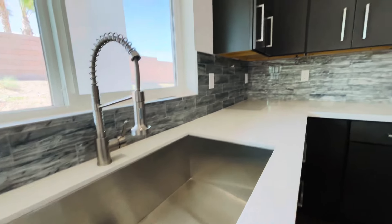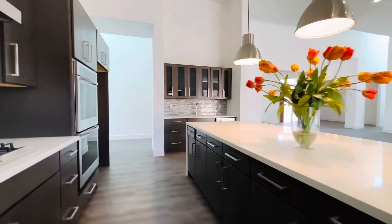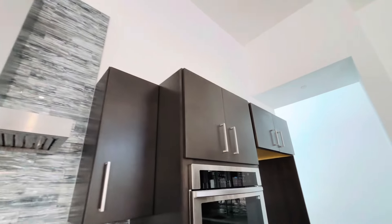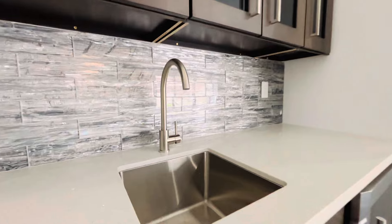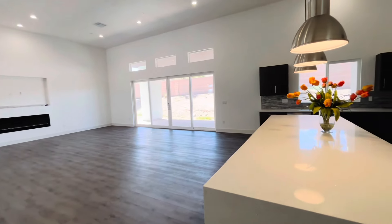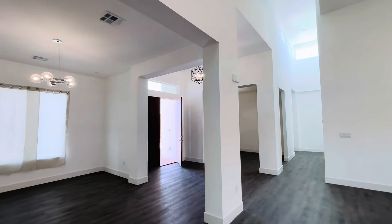You have an undermount stainless steel sink with a pull-down high arc faucet, a five-burner stove top with a stainless steel hood, and a double oven. The home does not come with a refrigerator, however the dishwasher is included. Beautiful wet bar area with a wine fridge. All of the windows in this home are energy-saving dual pane windows. You will find these energy-saving features in most of the new construction homes that are available in the valley.